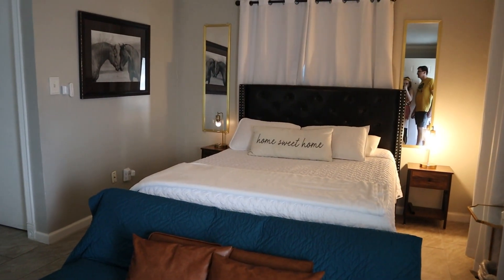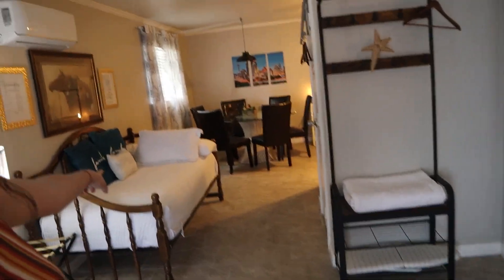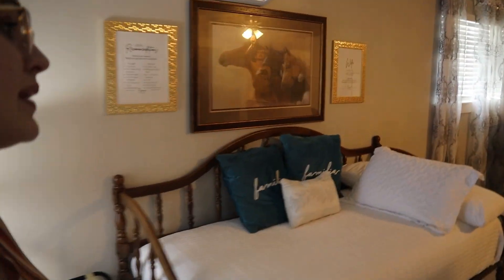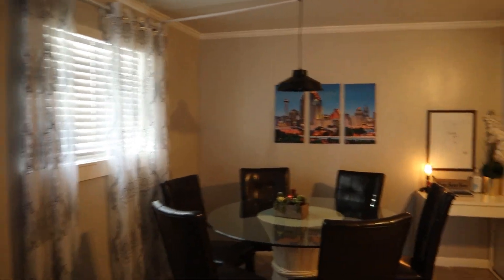Look how cute our Airbnb is! It's super stylish — I love this dark turquoisey color with the gold. It has a little day bed if you have another person staying here, and in the back a really nice dining room table with spots for six people and a full kitchen.